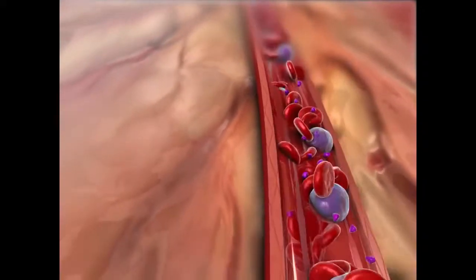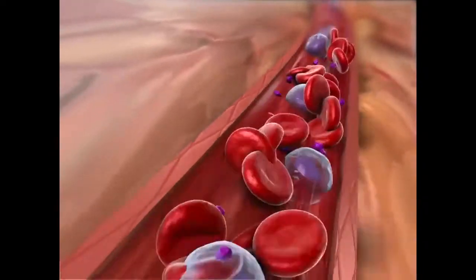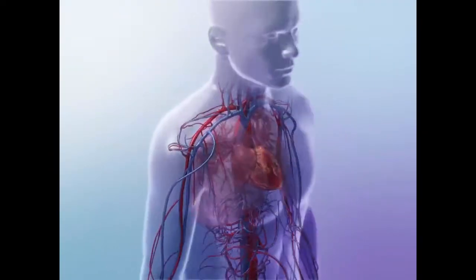Red blood cells, also called erythrocytes, make up 40 to 45 percent of blood volume and function to transport oxygen from the lungs to the cells of the body.